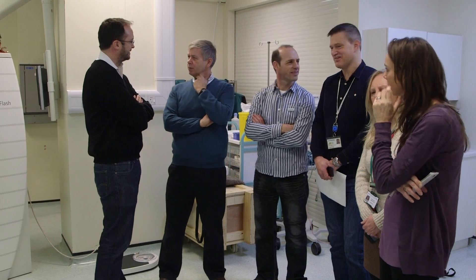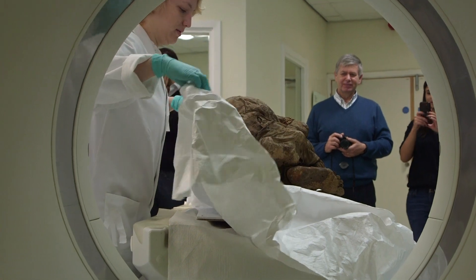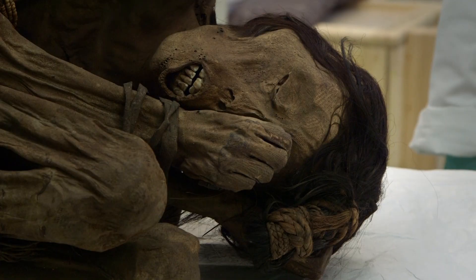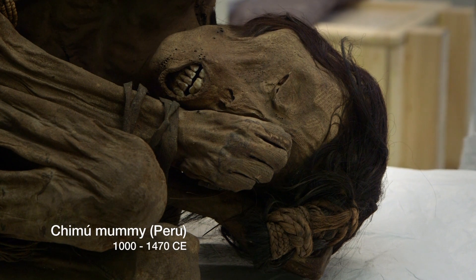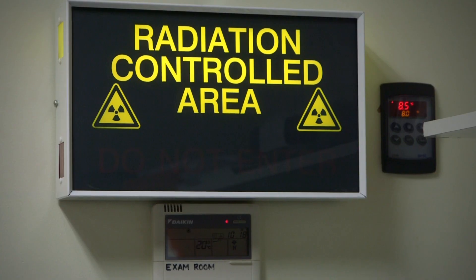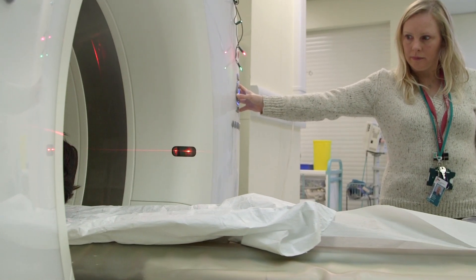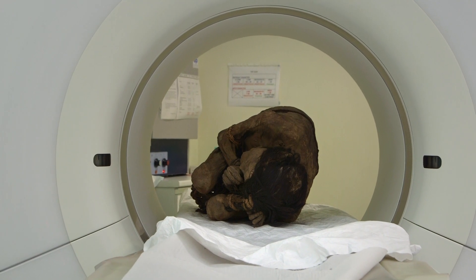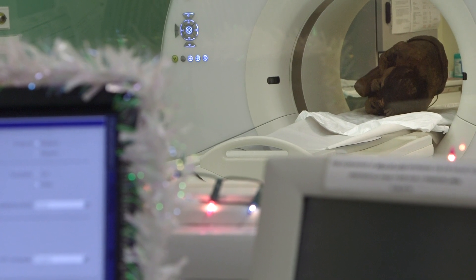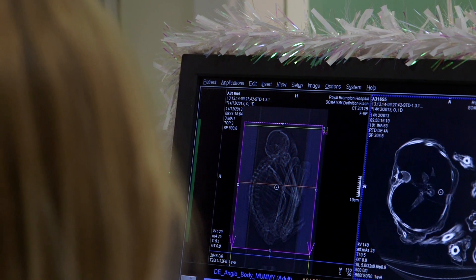The mummies are accompanied by experts from the British Museum, who are using the scans to investigate who these people were and how they might have died. Each mummy is placed on a table and passed through the CT scanner. The scanner captures tomographs — cross-section images of each body — and reveals in detail the internal organs, blood vessels and bones.